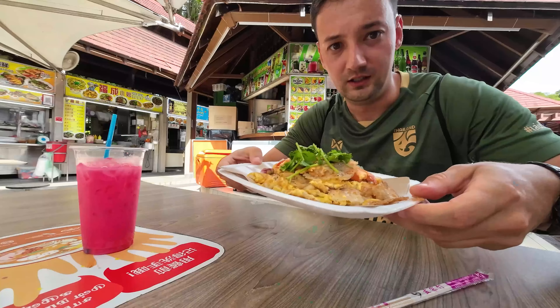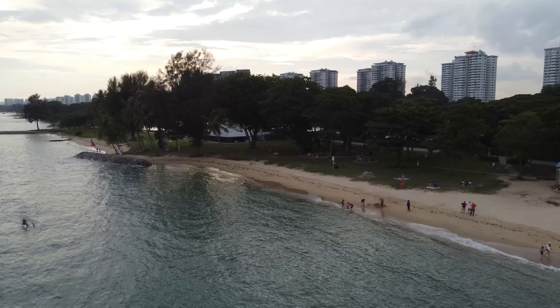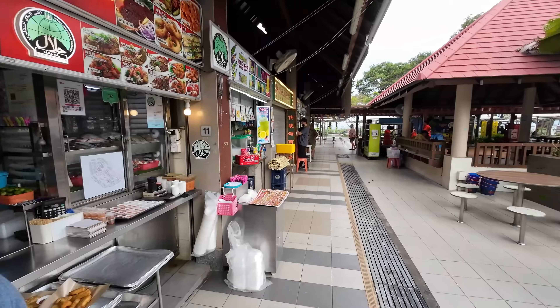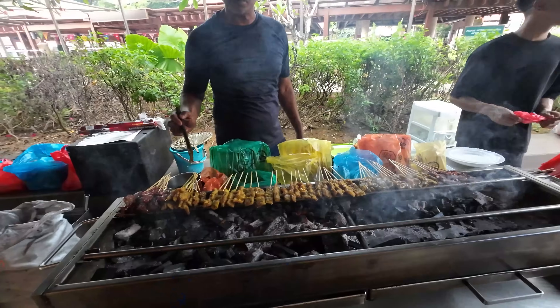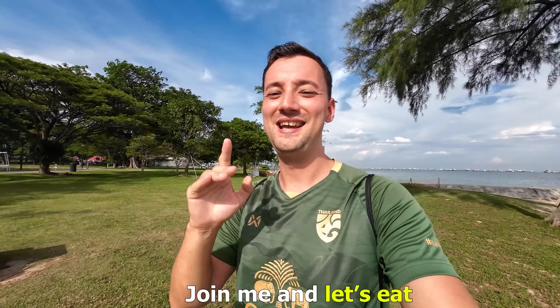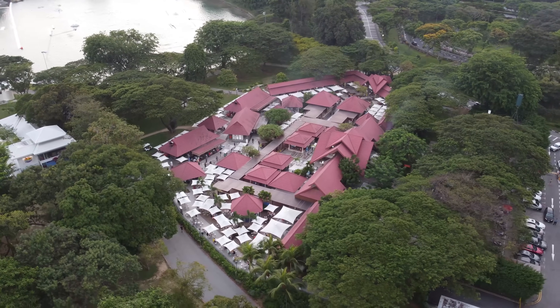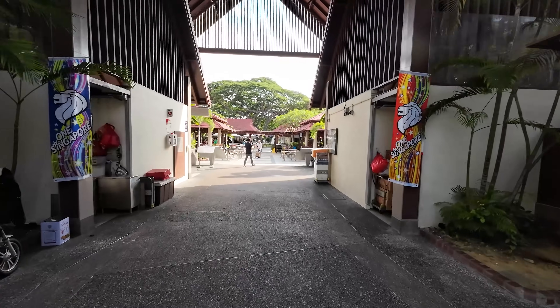In today's video we're going to try lots of delicious food here in Singapore. I am at a beautiful location right next to the ocean — there are plenty of hawker stalls here. Let's see how good the food is here in Singapore and is it comparable to the delicious food of the nearby countries? This is the East Coast Lagoon Food Village, with 61 hawker stalls to choose from — plenty of options.